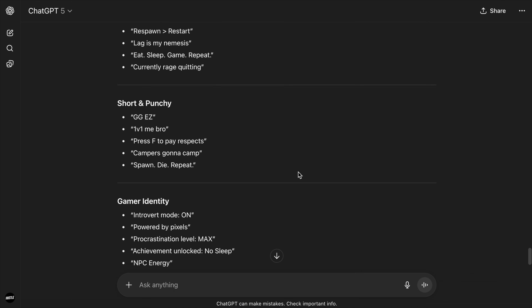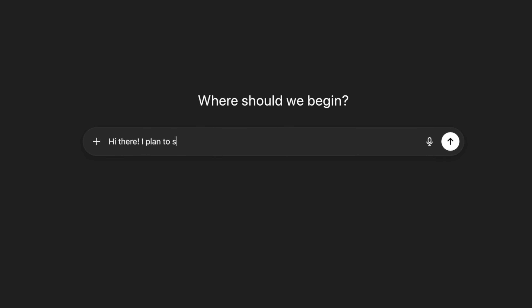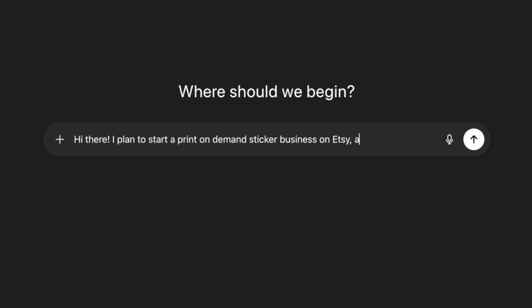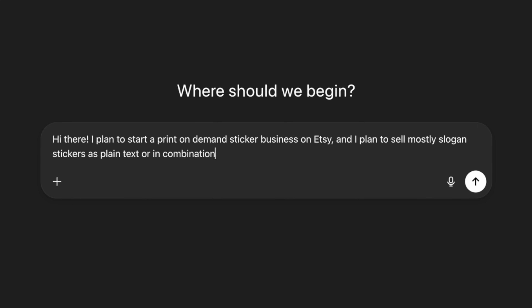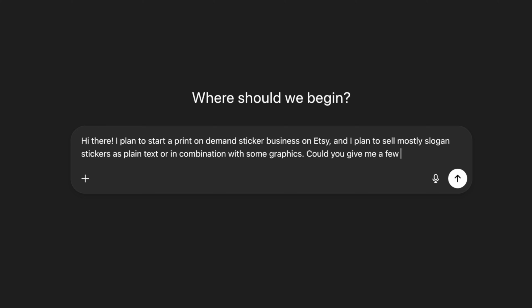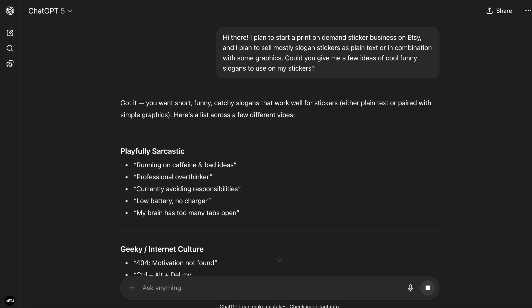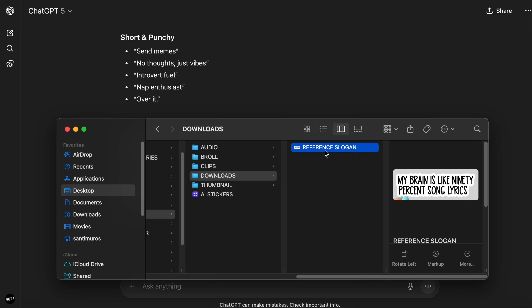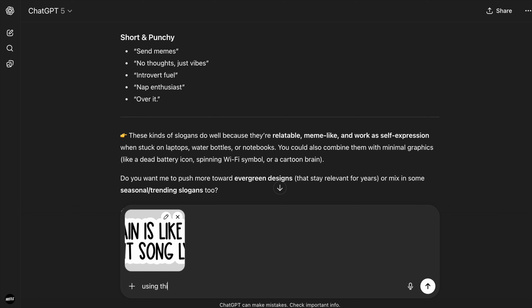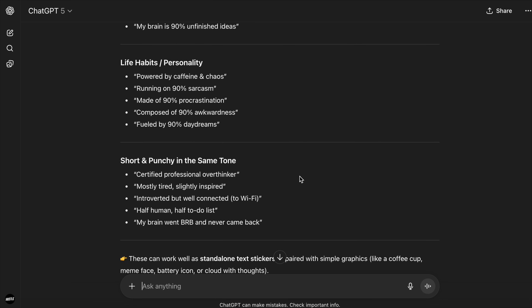We're going to use a combination of ChatGPT and Kittle to create these stickers. To begin, go to ChatGPT and briefly explain your plan — in this case, starting a sticker business on Etsy selling slogan stickers as plain text or in combination with graphics. Then ask for a few cool ideas for slogan stickers and it will immediately give you a bunch of really cool ideas. You could also upload an example of the kind of sticker or slogan you like and ask it to create variations with a similar tone or humor.